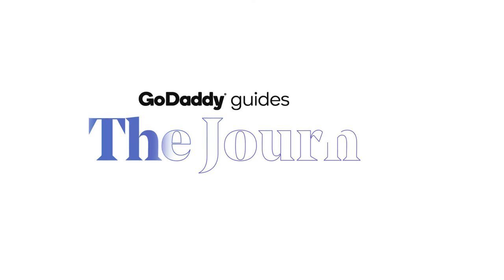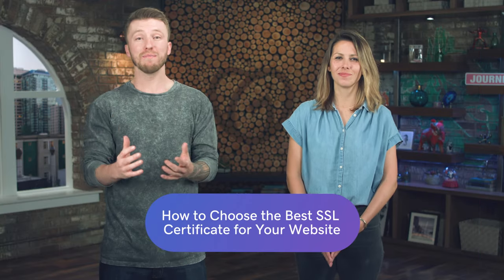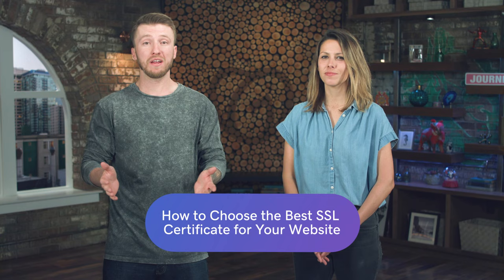We're talking about how to choose the best SSL certificate for your business website here on The Journey. There are a number of different SSL certificates out there, but where do you really get started choosing the right one? If you don't know what an SSL certificate is, before you go on with this video, check out this one that goes over a little bit more in depth about what it does and how it protects you. Let's jump into the different types of SSLs for your business.